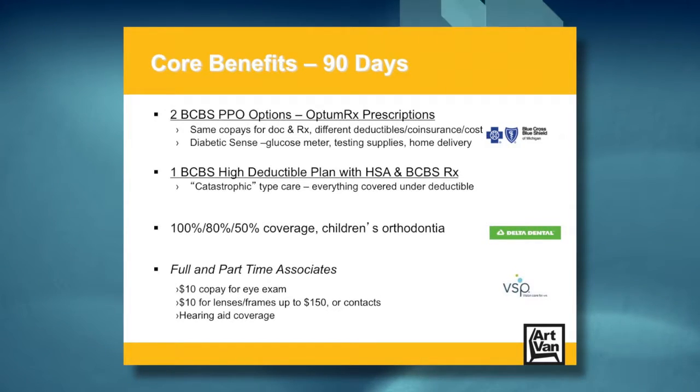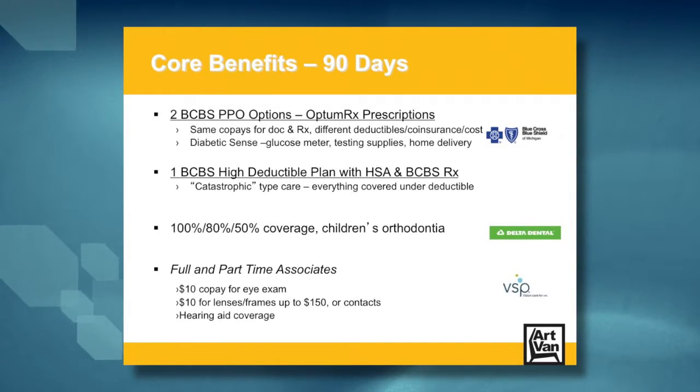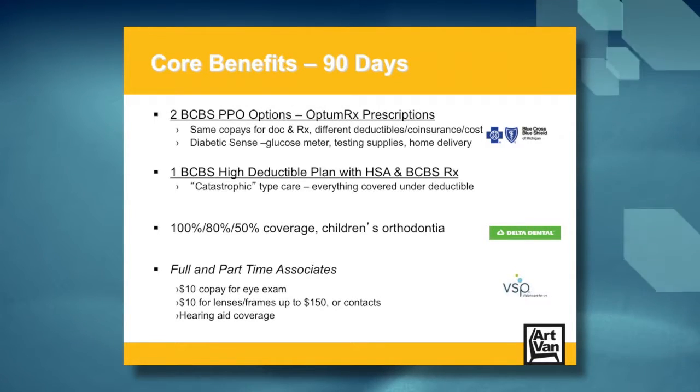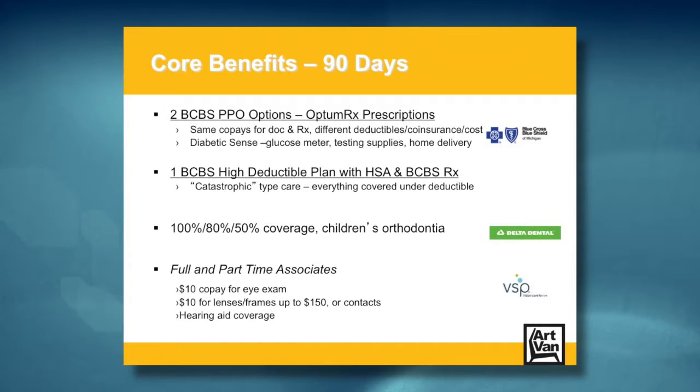We also offer an excellent vision benefit program through VSP to both our full and part-time associates. This benefit has a $10 copay for an eye exam and a $10 copay for lenses and frames up to $150, available every year. You can substitute contacts for lenses and frames but can't get both benefits in the same calendar year. VSP also doesn't require cards — your provider will find you in their system. A program called True Hearing is included at no additional cost, which provides coverage for new hearing aids and batteries for you and your family, including extended relatives.